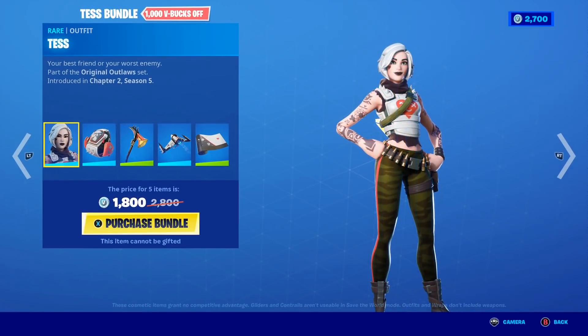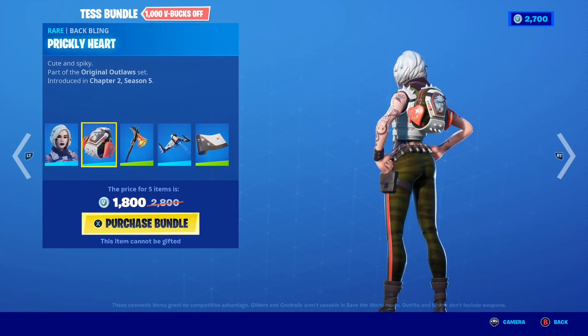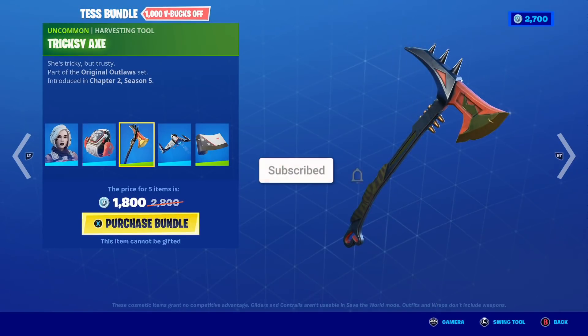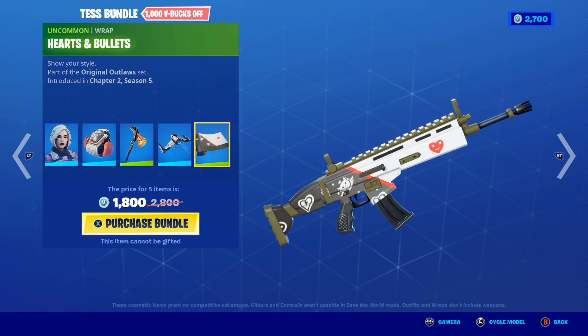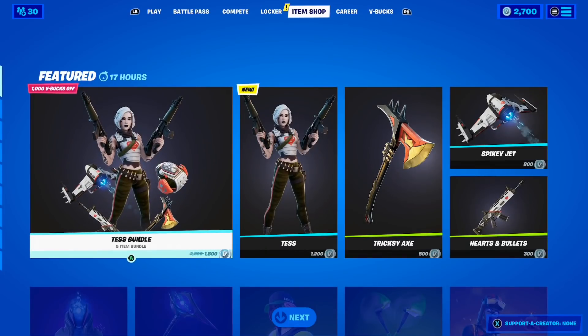If you buy the bundle you get a total of 1000 V-Bucks off, which is honestly pretty crazy. The Test bundle includes the Test skin, the Prickly Heart backbling, the Tricksy Axe pickaxe, the Spiky Jet glider, and of course the Hearted Bullets wrap.